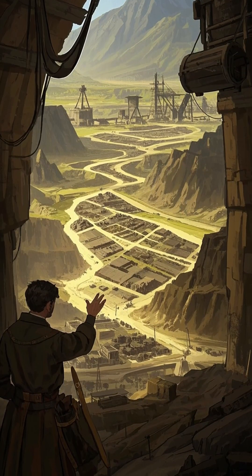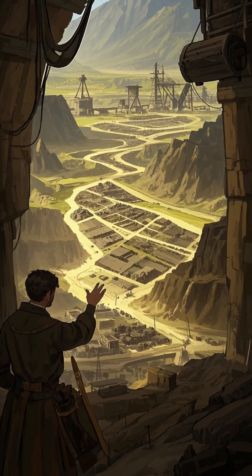Hi, it's me and this is Fueling the Future: Coal mining and energy in the Industrial Revolution.